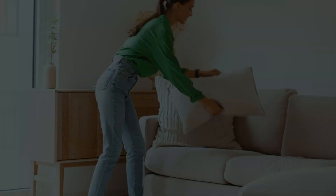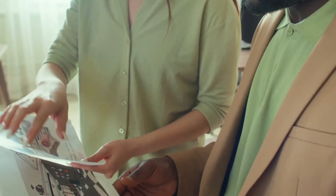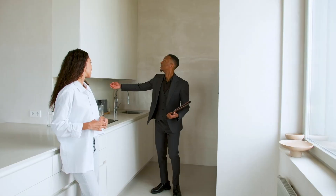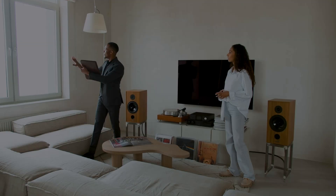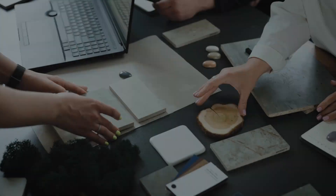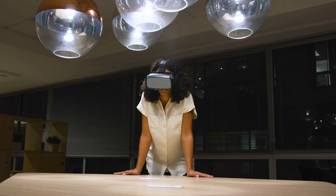Imagine redesigning your home without the endless waiting, costly consultations, and guesswork. Traditional interior design services can be expensive and time-consuming, often leaving you with only a vague idea of how your space will look. Visualizing your dream interior has traditionally meant spending hours in an iterative process and hefty fees for every iteration. But what if there was a better way?